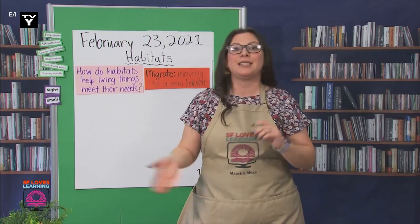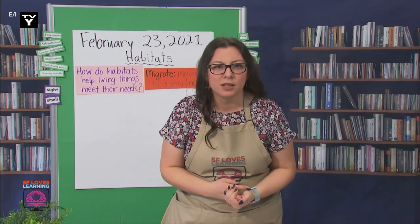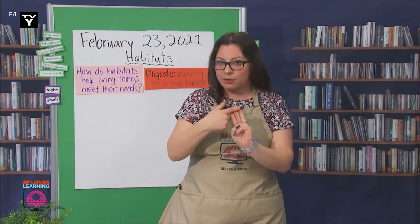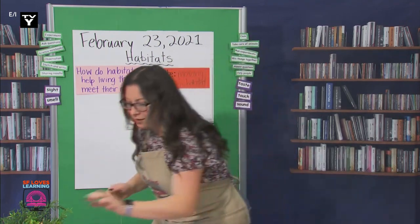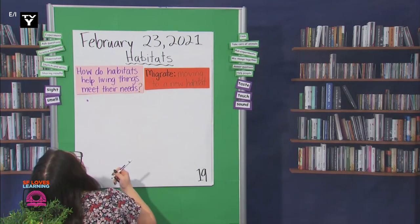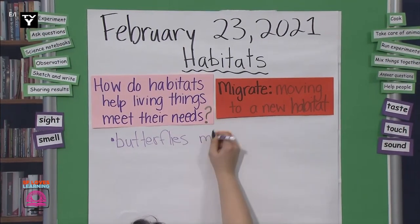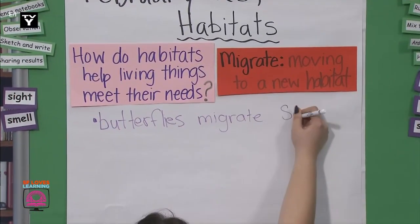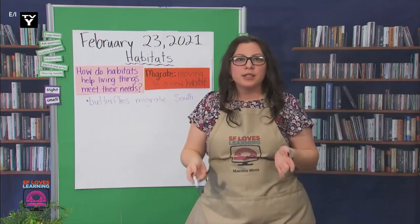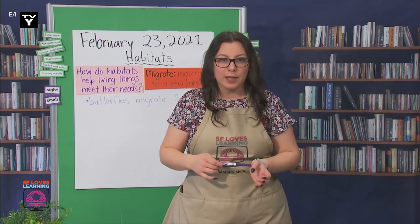Monarch butterflies migrate south to Mexico during the winter. Should we note that down, scientists? Let's write down they migrate south. We can't write 'they' because we don't know we're writing about butterflies. One important thing to note: to understand why they didn't just stay in Mexico the whole time, I had to learn more about their life cycle.